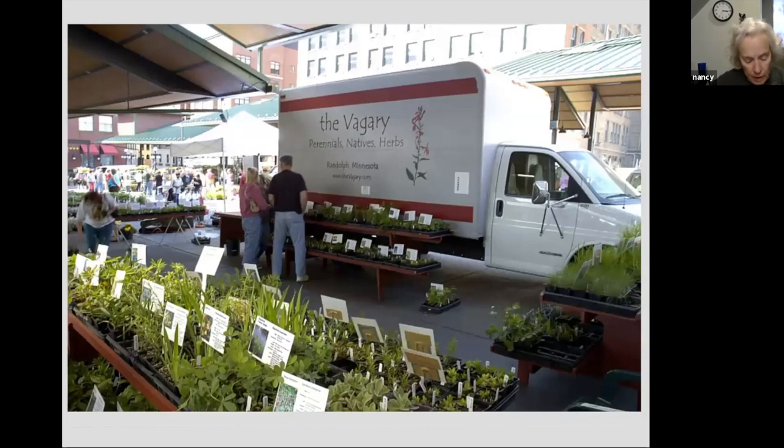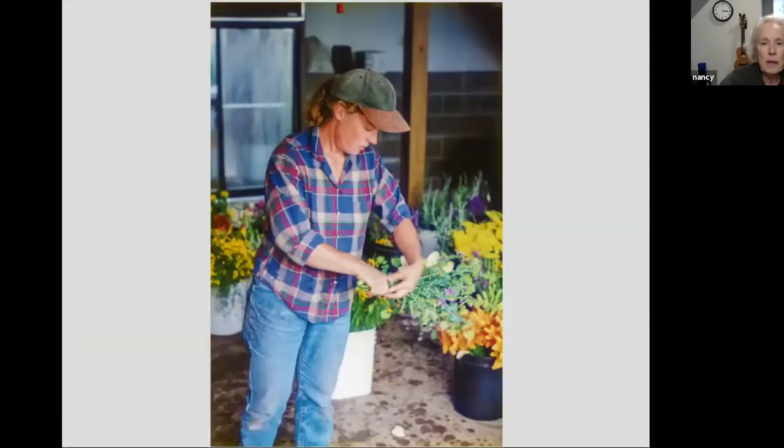I've come to native plants maybe not as directly as a lot of growers have. I spent 30 years at the St. Paul farmers market. As you can see on the side of the truck, I also did perennials — more traditional perennials — and I did herbs as well, culinary herbs. Towards the end, though, I pretty much just focused on native plants.